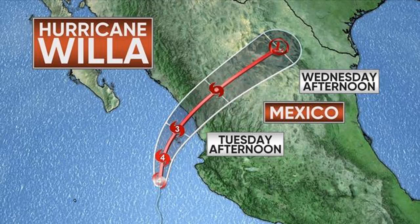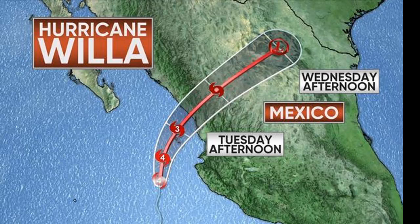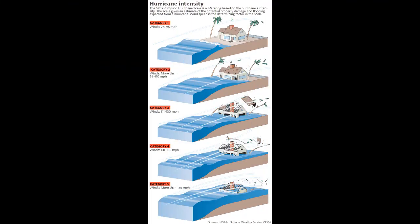They tend to move west and then go north and hook back into Mexico. So for the western coast of Mexico, getting storms in October into November isn't that uncommon. I think it's probably going to weaken, but even if it's a Category 4 or 3, it's certainly one of the stronger storms that have hit them.